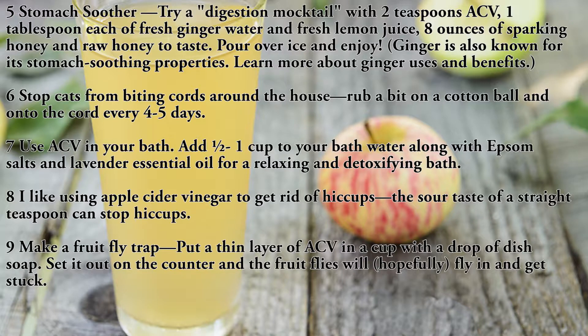Use eight: use apple cider vinegar to get rid of hiccups. The sour taste of a straight teaspoon can stop hiccups. Use nine: make a fruit fly trap. Put a thin layer of ACV in a cup with a drop of dish soap.